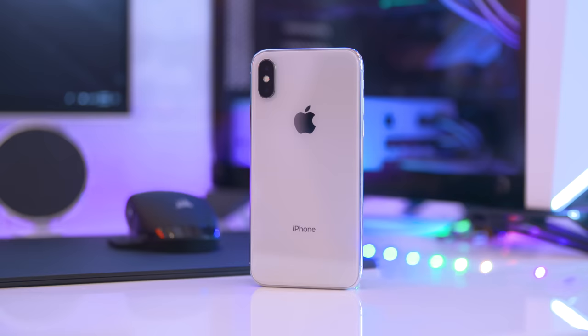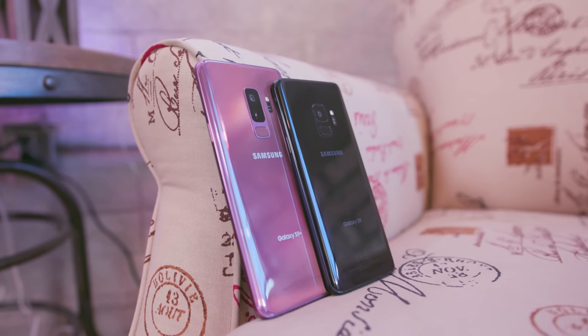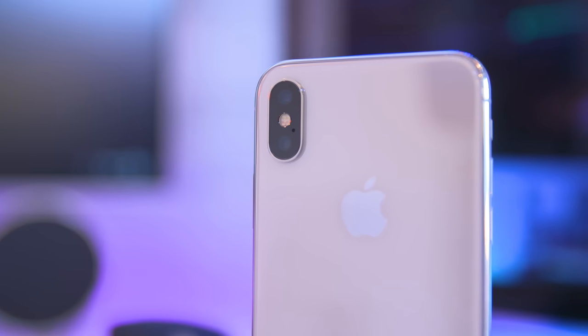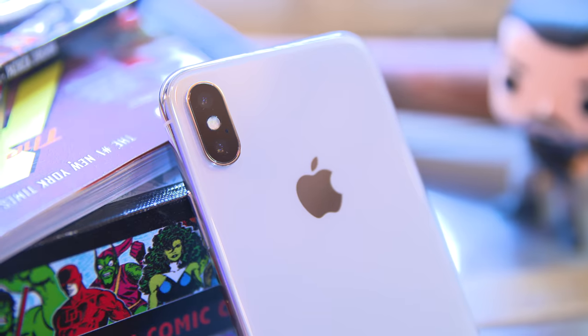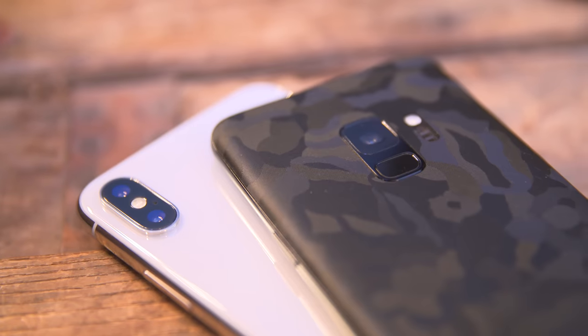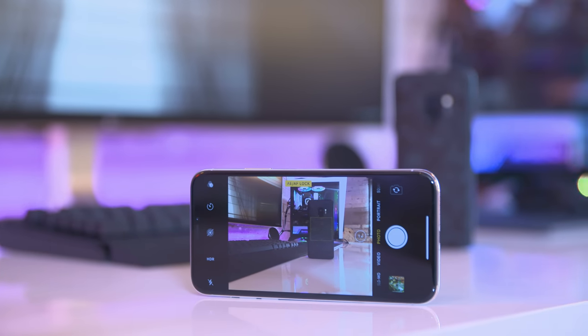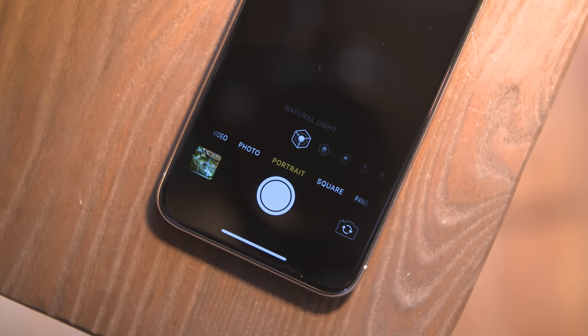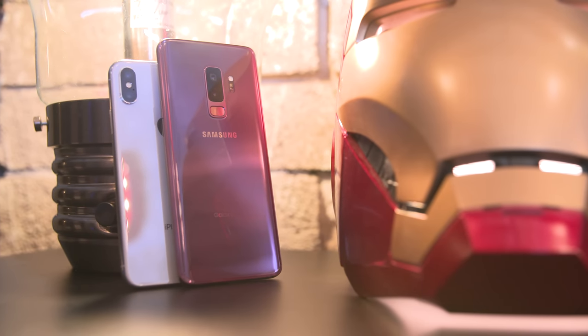Let's talk about cameras, because that's a very important factor when determining which smartphone you're going to buy — definitely one of the top three factors. On the iPhone X we have a dual camera setup with 12 megapixel wide and telephoto lenses. The wide lens has an aperture of f1.8 which is phenomenal, and the iPhone X takes some amazing pictures — I'm a really big fan of it. We do have dual optical image stabilization on both rear cameras, and you can take advantage of Apple's portrait mode for some cool photos with a blurred background, though in my experience it's not always been the greatest as far as accuracy is concerned.